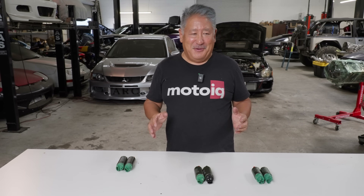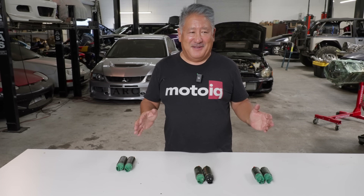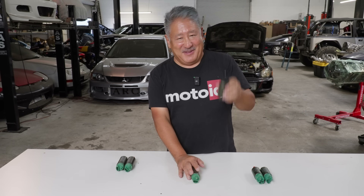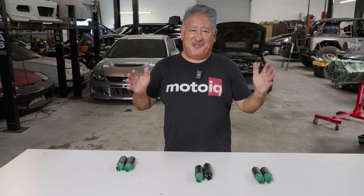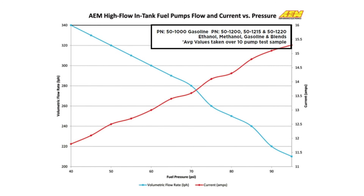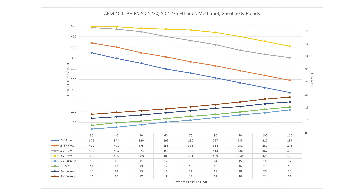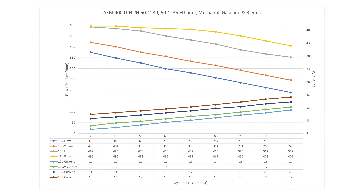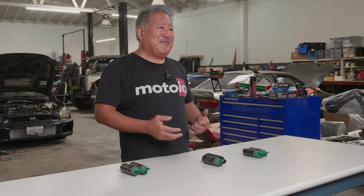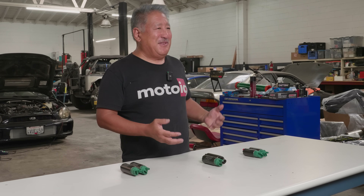First, make sure the manufacturer of your fuel pump has all the flow data available — not just the flow amount that's written on the side of the pump, but you should actually have a chart showing the flow over various pressures and various voltages with various amp draws. This data is very important. For instance, if you have a turbocharged car, generally you have a one-to-one pressure regulator on there, so for every pound of boost pressure, you increase the fuel pressure by another pound.